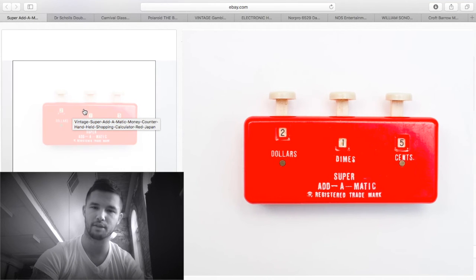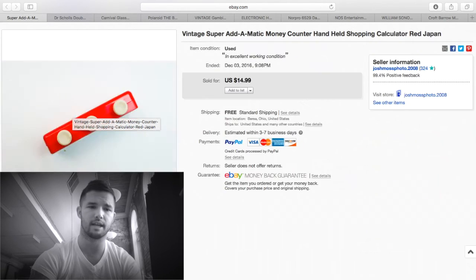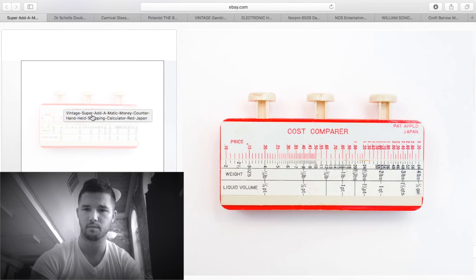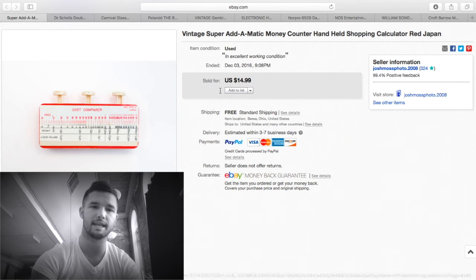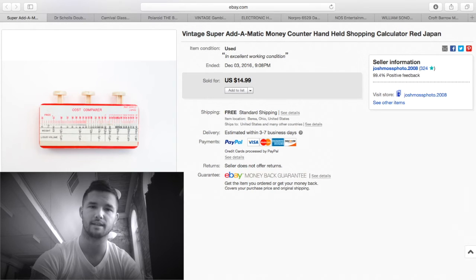This is some kind of adding machine. It's red — red things sell really well. It worked a little differently than other ones I found online because it had something on the back — someone might have glued it on. It sold for $14.99 and I had nothing into it — just a little trinket in a box. About $10 profit.